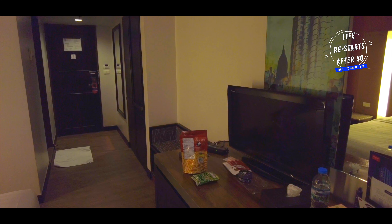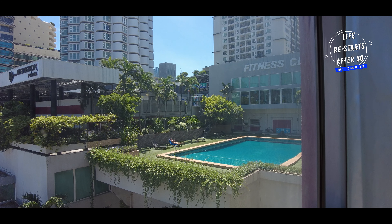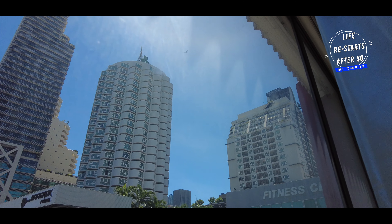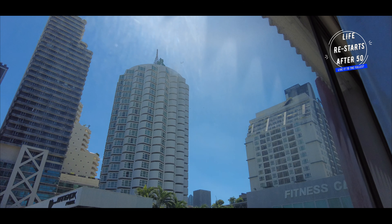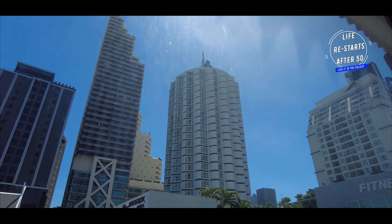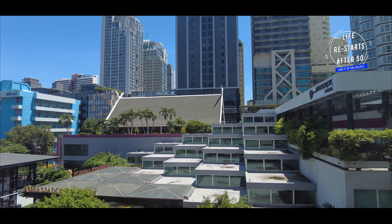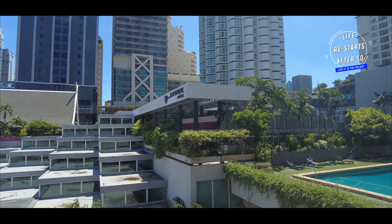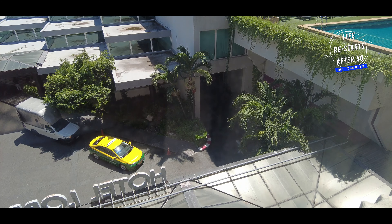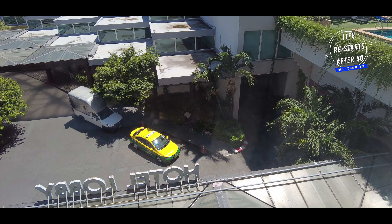If you appreciate a touch of old world charm, this wing will be right up your alley. Moving on to the new square wing, you'll notice a striking contrast. This wing is modern, stylish and designed with contemporary travellers in mind. The rooms are sleek with a minimalist yet luxurious aesthetic. The new square wing is ideal for those who prefer a more updated, chic environment with all the latest amenities.